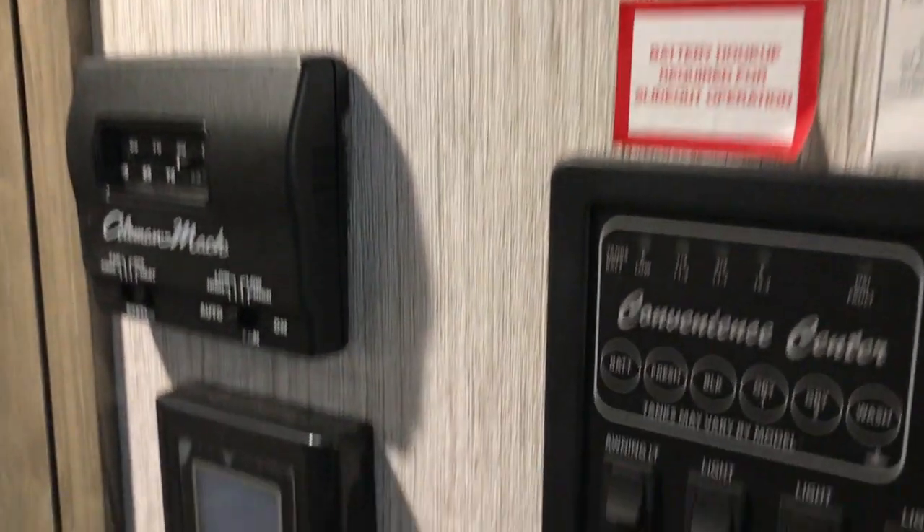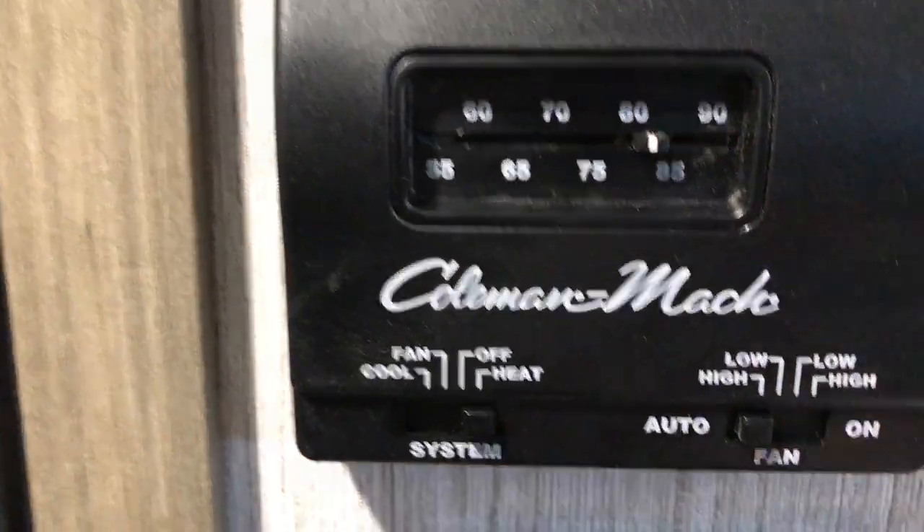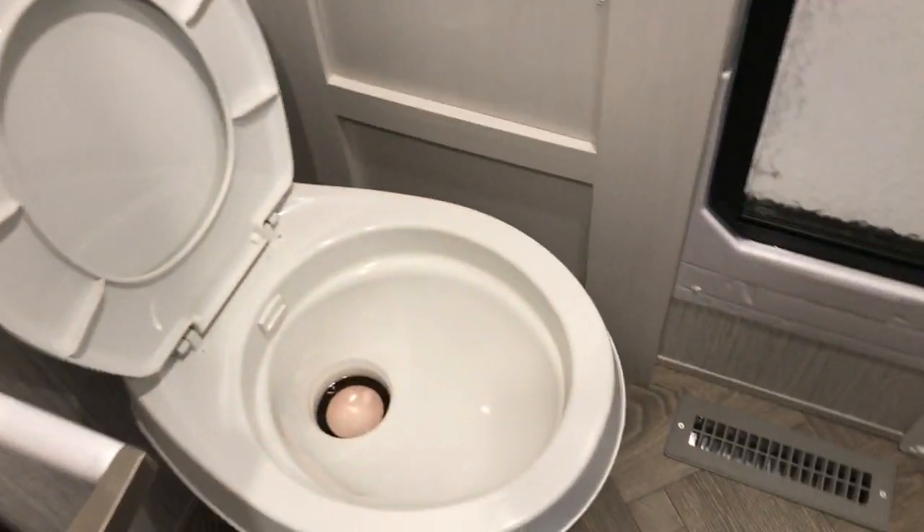All your controls are right here on the wall. This here is the water heater control. Thermostat. And of course, this has two air conditioners — you have one here, and then there's another one in the bedroom. Your restroom: you have a big glass-enclosed shower. Storage. Of course, foot-flush commode. Sink and medicine cabinet over here.